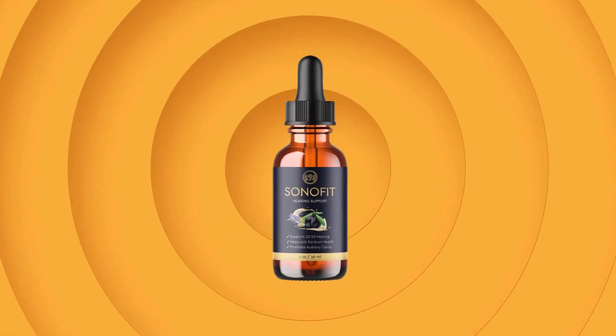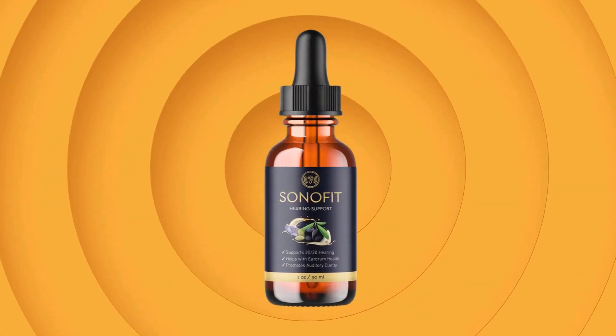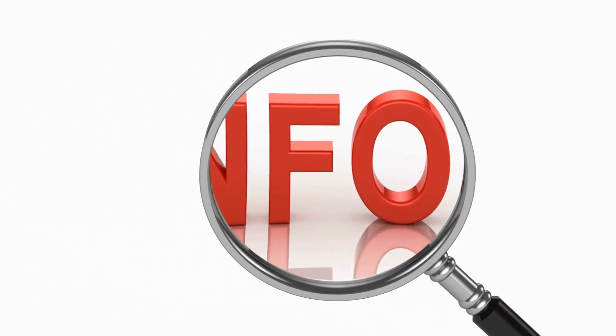If you want to know more about Sonofit, stay with me until the end of this video because I am going to share with you all about it and I promise it won't take much of your time. Stay with me until the end.